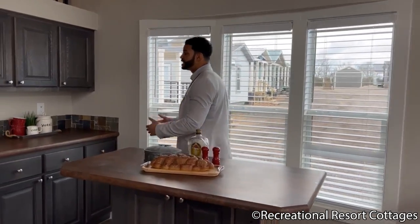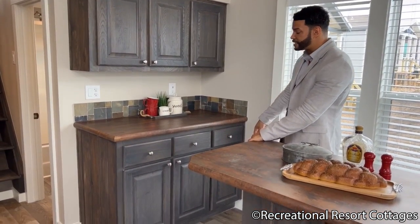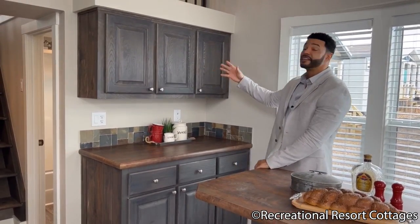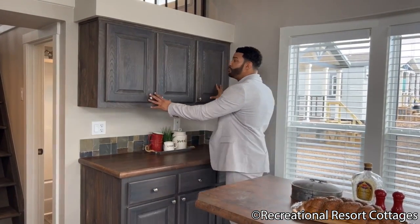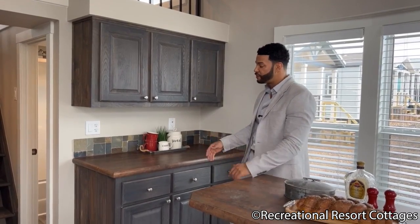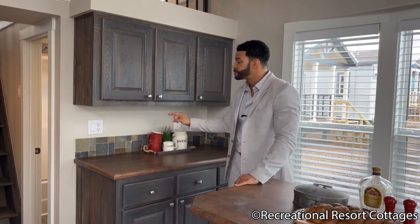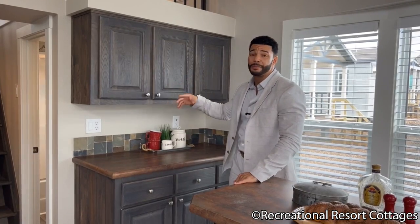Right over here we have the built-in hutch, great for storage. You have triple cabinets down below paired with triple drawers. Up above in the Lakeview OG we chose to add three more cabinets — whereas in the Lakeview Reimagined we remove these cabinets and put open shelves for storage or decor. Those are items you get to choose here at Recreational Resort Cottages. I love the fired steel countertop going throughout the home as well as the rust block medley mosaic backsplash, which complements these gray stained cabinets so well.